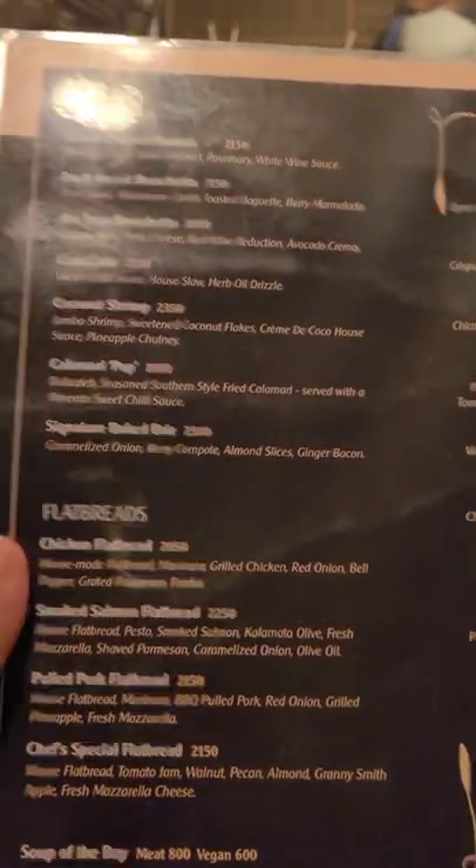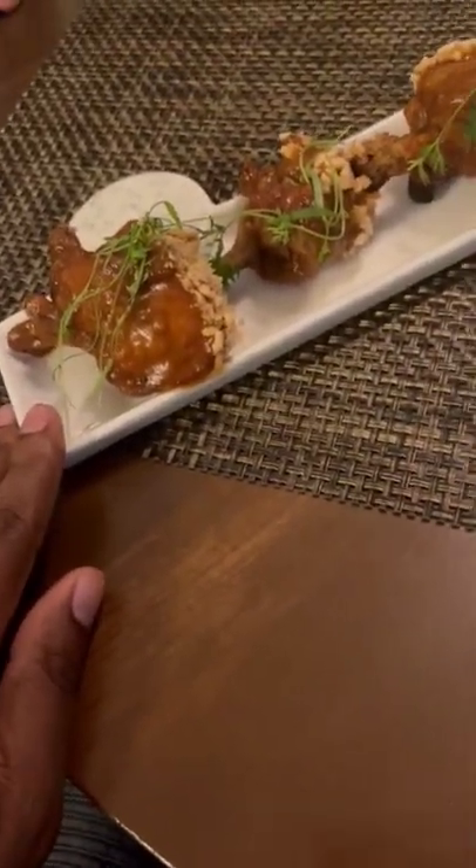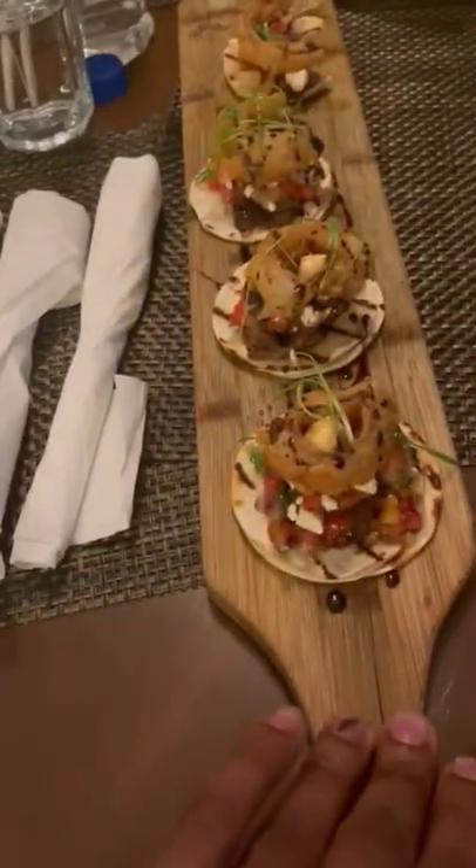They gave us the menu and we decided to order appetizers and a main course, so it was a two-course meal. We ordered three different appetizers: the Myboy lollipop, beef taco, and a plantain dish with something on top. Very, very good — pricey, but very good.